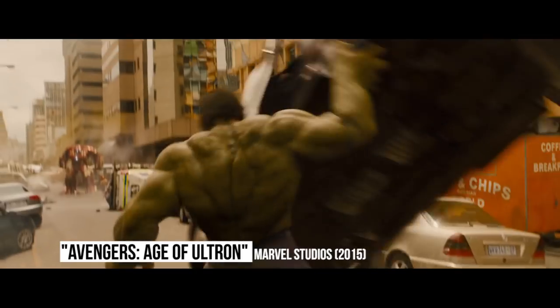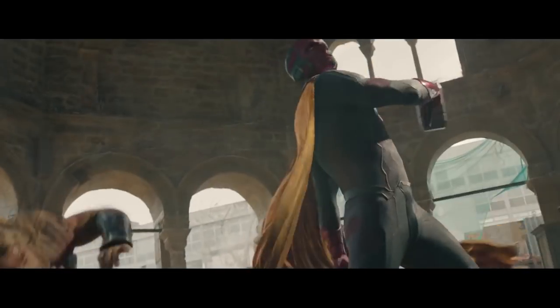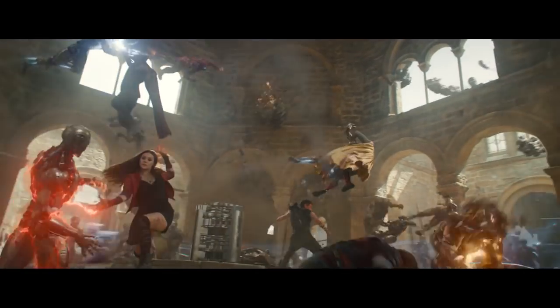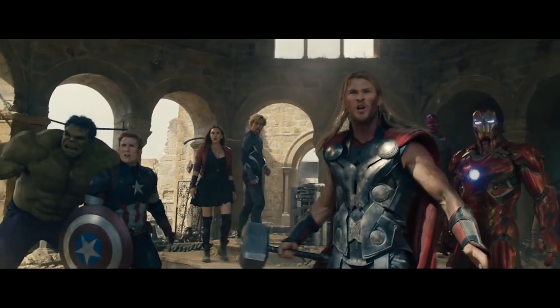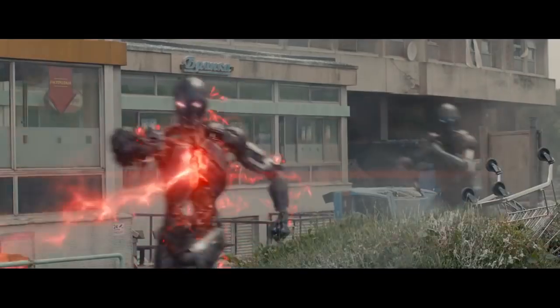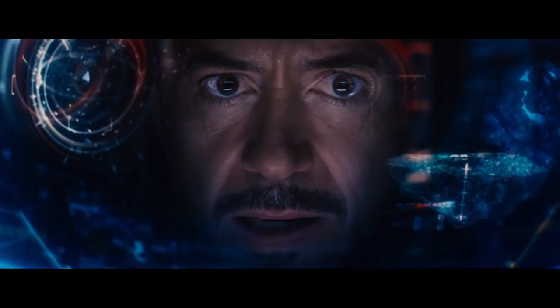Age of Ultron: By the time the second Avengers team-up came along, fan expectations had reached insane heights, which meant insane budgets to match. Rumors suggested that the stars of the film demanded serious raises to appear as well — as high as $5 million per actor and a cut of the back-end profits. Combine that with the massive battle scenes, and the finished movie came in at almost $300 million, twice the budget of the original Iron Man movie that started it all.